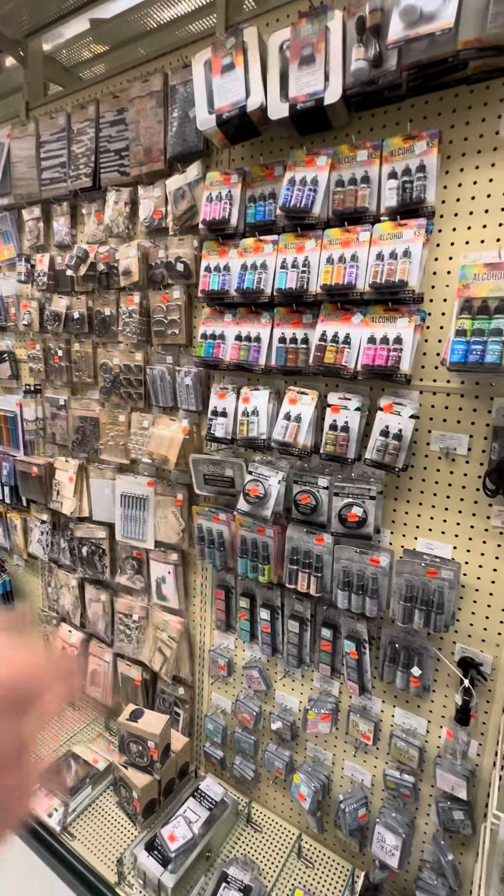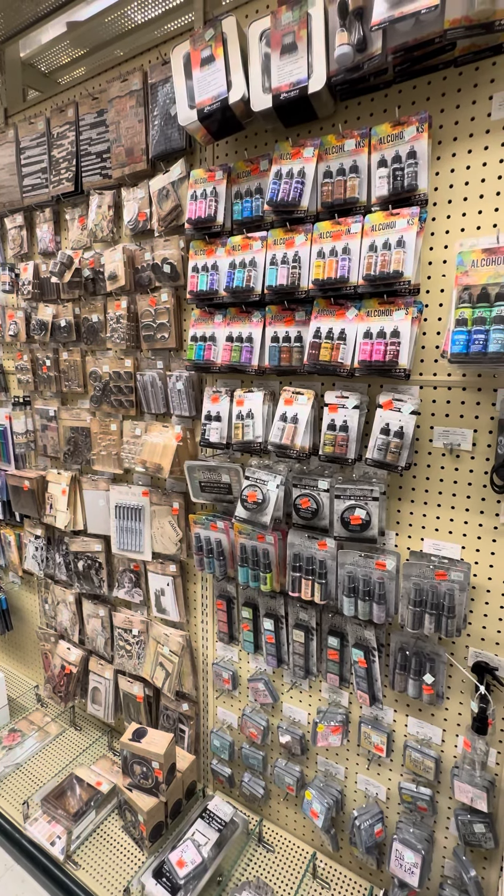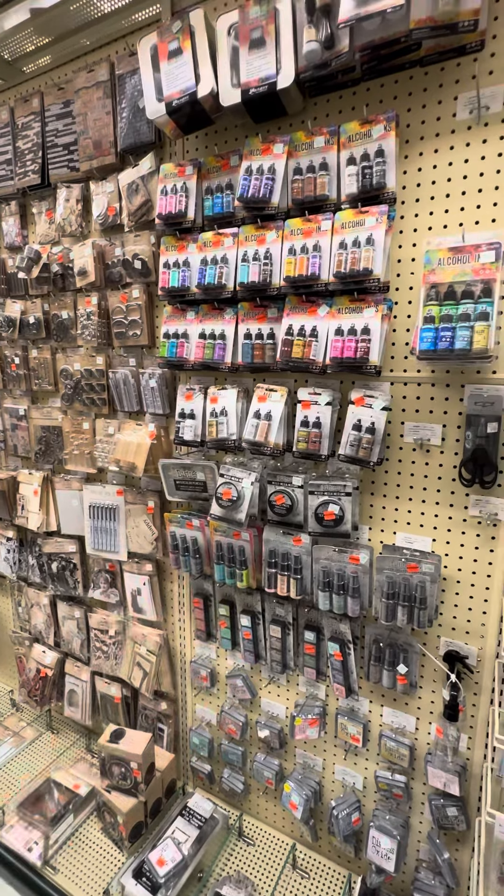Hopefully you'll be able to find some of these goodies as well. Call ahead, see what's on sale and on clearance at your Hobby Lobby. Happy shopping, my friends — I'll see you soon. Bye-bye!